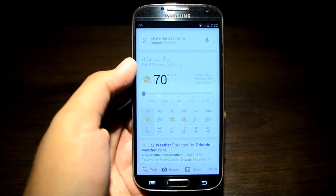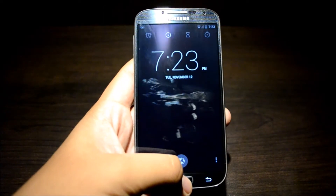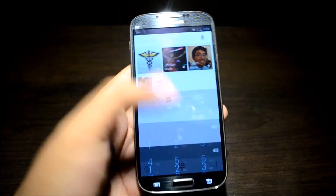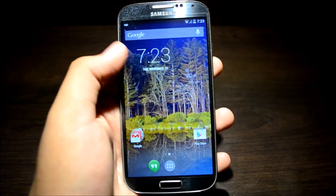It's 70 degrees and mostly cloudy in Orlando. Alright, so that works. Going in and out of apps is quick as ever. Here's the dialer, by the way — new dialer, which is pretty nice. I really like the look of Android 4.4 KitKat, and hopefully I'll be getting my hands on the Nexus 5 pretty soon.